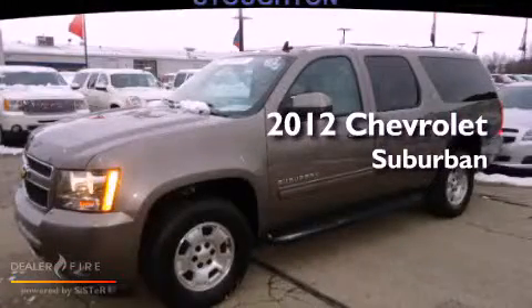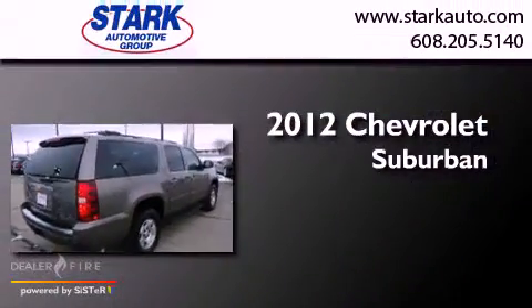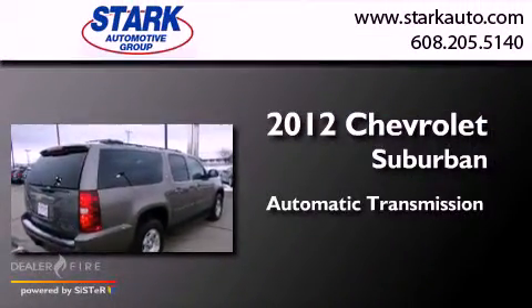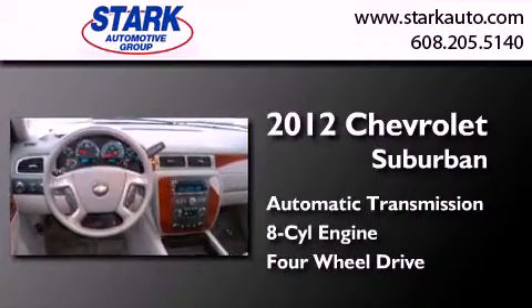This is a certified pre-owned 2012 Chevrolet Suburban. This SUV has an automatic transmission, a V8, and the added safety and control of four-wheel drive.